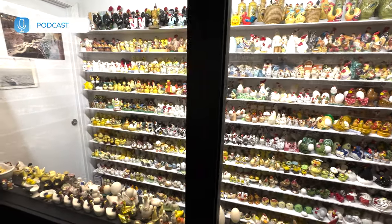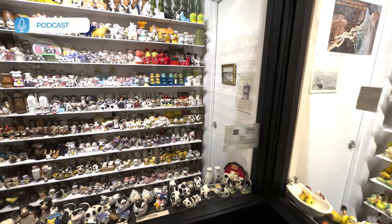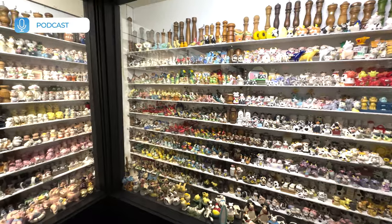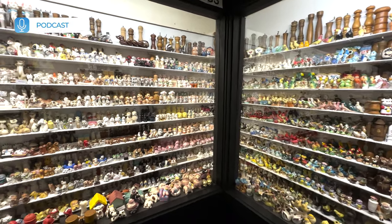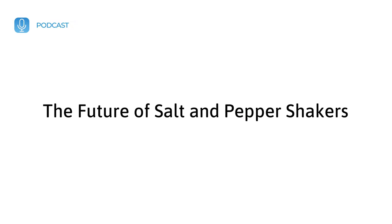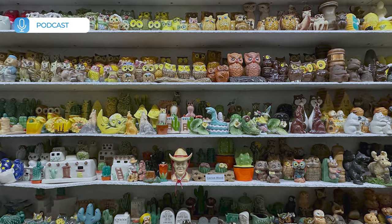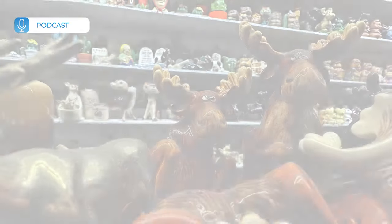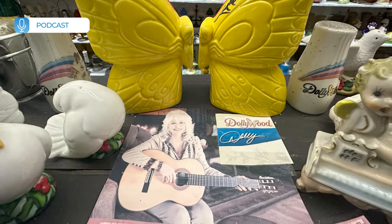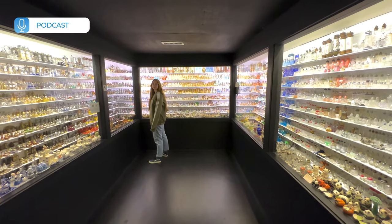Today, salt and pepper shakers continue to be a mainstay on kitchen and dining tables around the world. While their designs and materials have evolved, their function and significance remain unchanged. Salt and pepper shakers serve as a reminder of the importance of these essential seasonings in our culinary traditions and as a symbol of unity and balance in our lives. The future of salt and pepper shakers is uncertain, as modern technology and changing culinary trends continue to shape the way we use and perceive these classic items. However, their enduring appeal and cultural significance suggests that salt and pepper shakers will continue to have a place on our tables and in our hearts for generations to come.